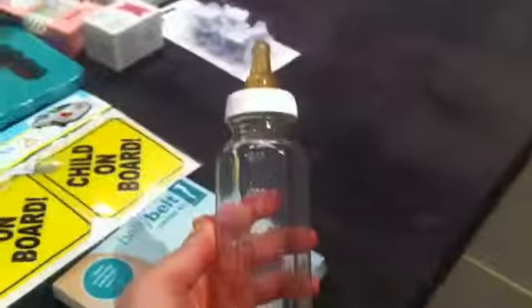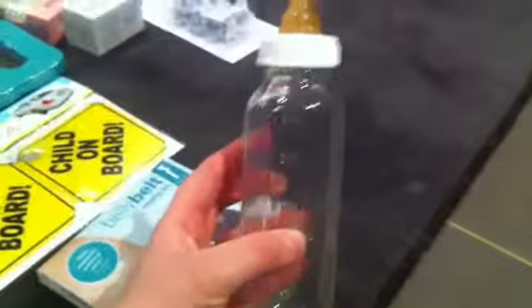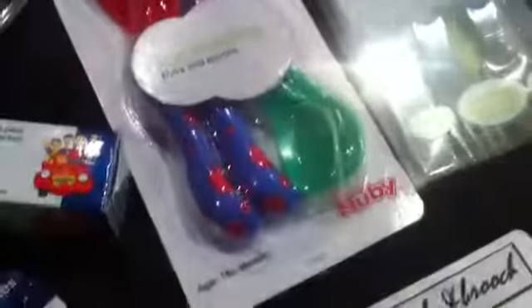The glass bottle is so old-fashioned — we've got pictures of my parents using these kinds of bottles when they were little, so I wanted to get one. It was like $10 for one bottle but I don't really care. We've also got a little sippy cup, a little bottle with a spoon inside the top, and some forks and spoons.